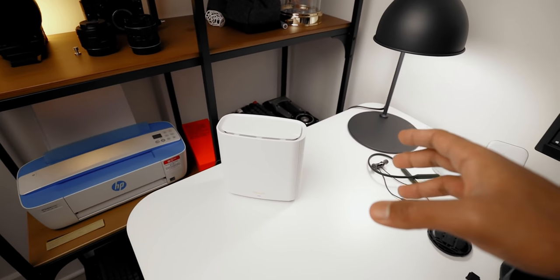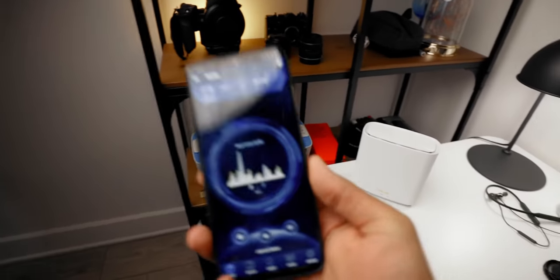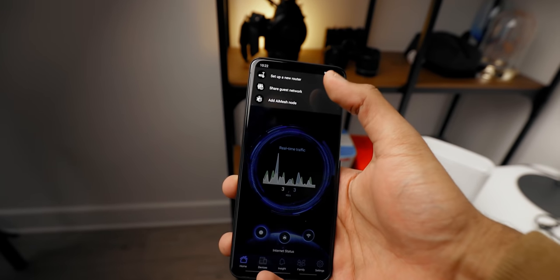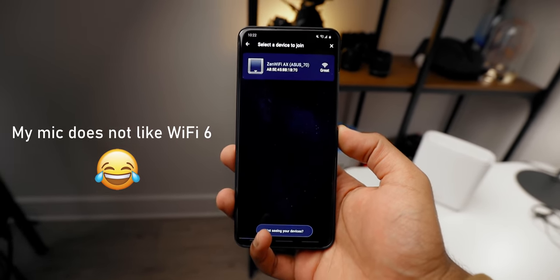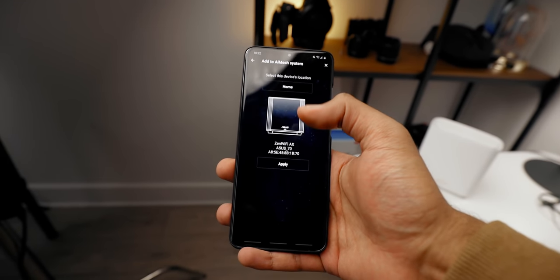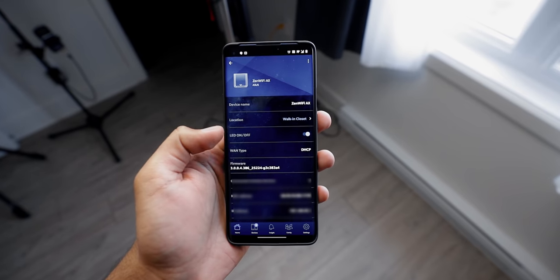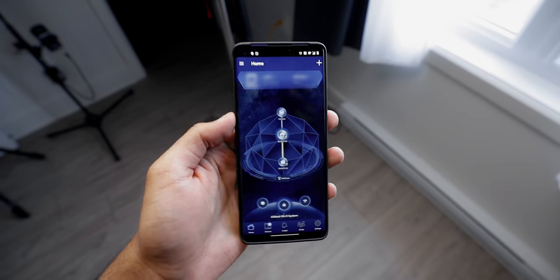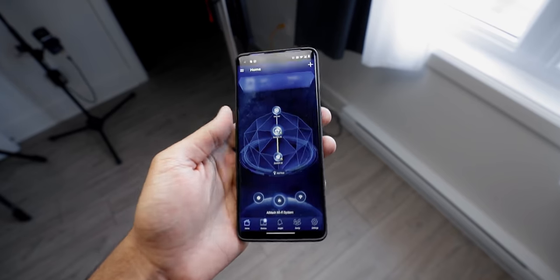Before I wrap up, let me quickly walk through setting up the AI mesh node — the second module from the two-pack. Fire up the app, hit AI mesh node, and it starts looking for the second module. Select device location, hit apply, and that's it — the second node is paired in a simple two-step process. The app is great: you can view mesh network status, add a third node, and control all network settings.